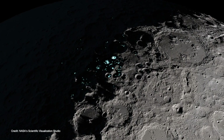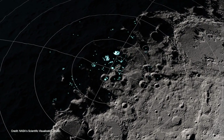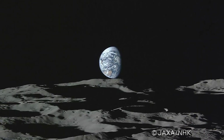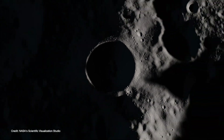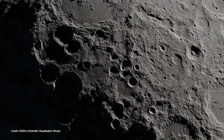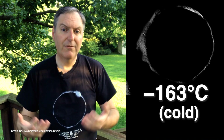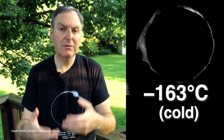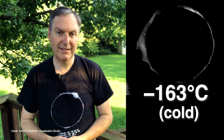The water in the craters is located near the poles of the moon, and this is important because at this location, the sun angle is always very low. That means that sunlight never directly hits the bottom of the craters, and the temperatures in these regions never rise above minus 163 degrees Celsius. For this reason, these locations are called cold traps, and it's inside these cold traps that water ice was detected.